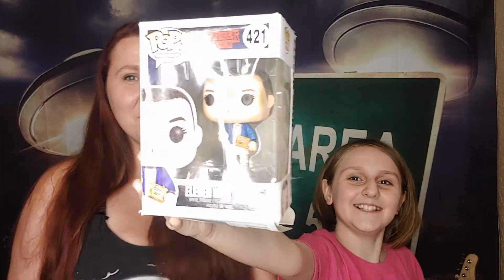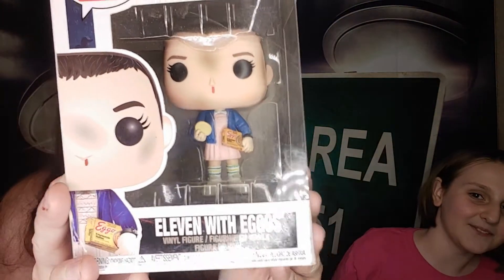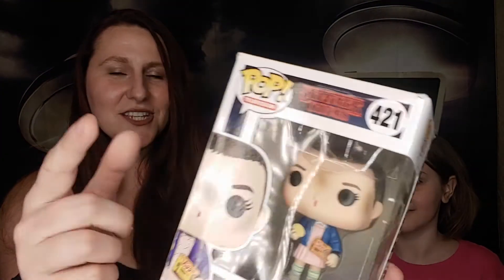Hi guys, Little Miss Random here. Today we're going to be unboxing our Funko of the week. We have Eleven with Eggos from Stranger Things. I also have a lovely special guest today — the one and only Cheyenne. This is a Funko Pop from the TV show Stranger Things, it's number 421. We're going to open it up and see how she looks. You think it's gonna be cool?